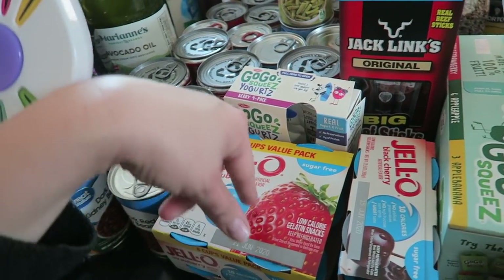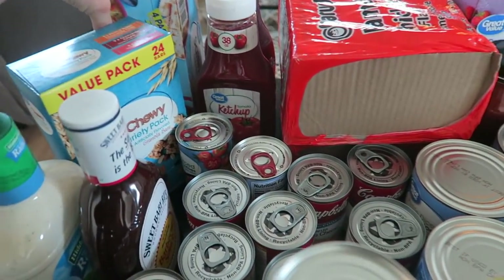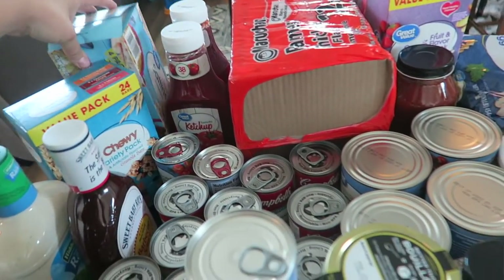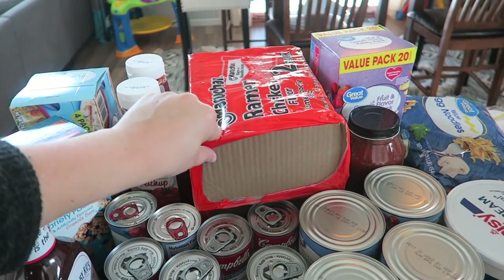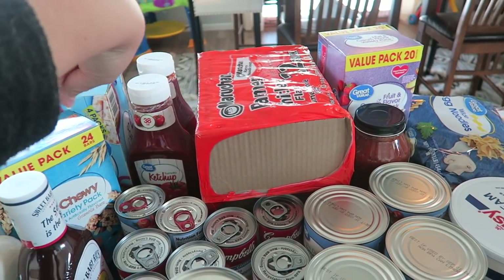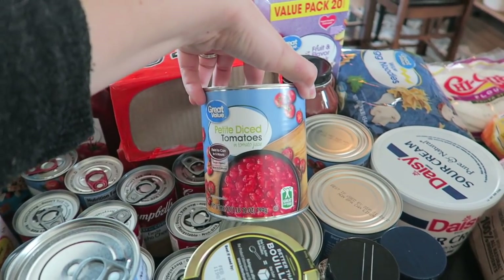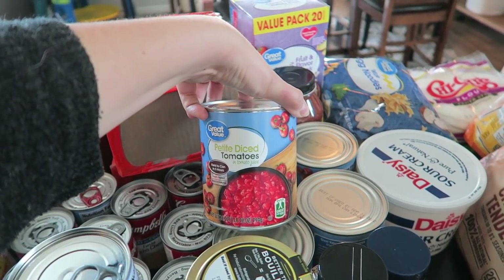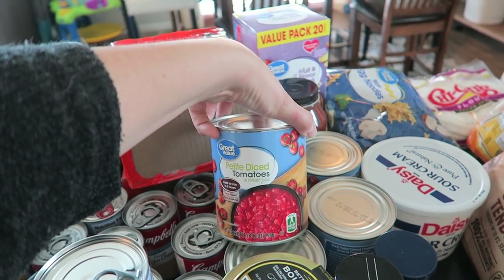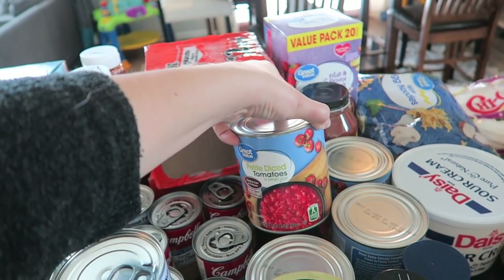I got sugar-free jello for snacks, crackers for some of the soup. Kaya loves ramen noodles — she actually calls them rotten noodles. These are diced tomatoes — we mostly use these for homemade salsa, but also for chilies, taco soups, and things like that.